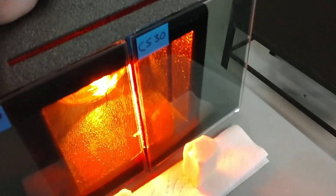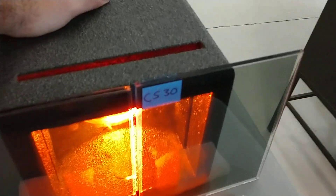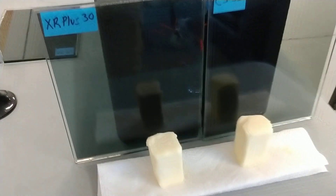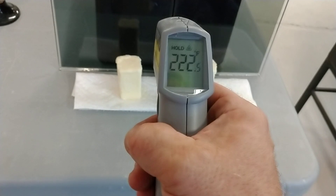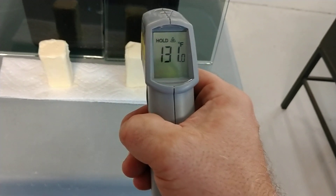We just cracked the glass with the XR+. Let's change the video so I can explain why that just happened. The reason is because the glass got so hot — 222 degrees compared to 131 degrees.